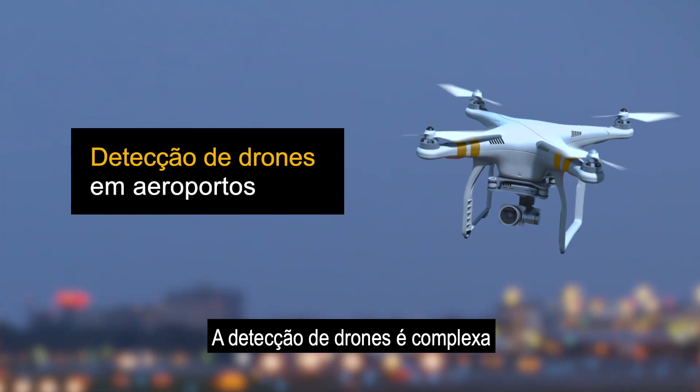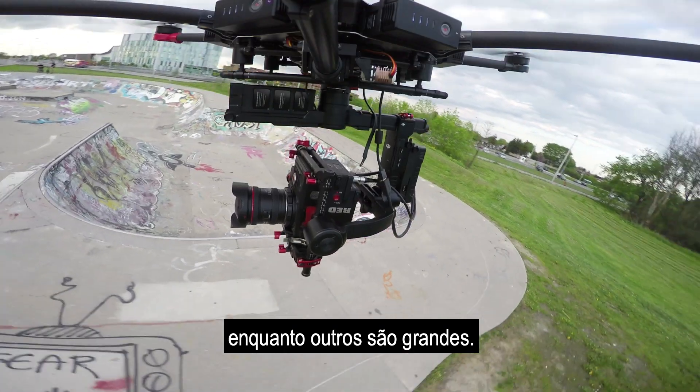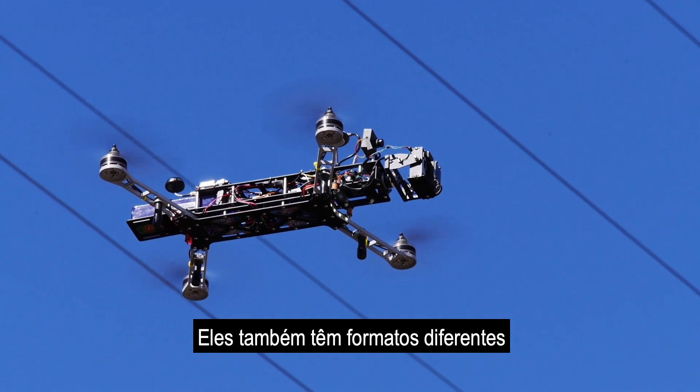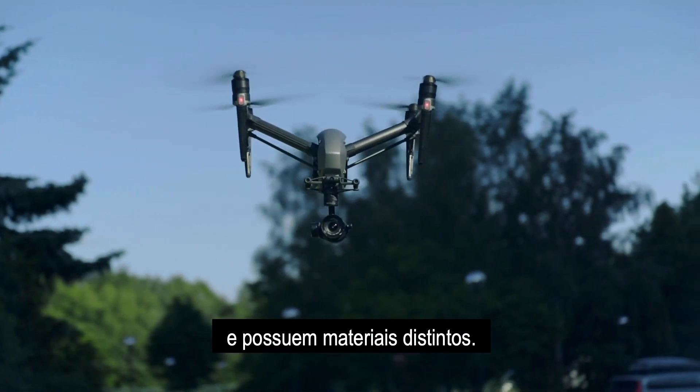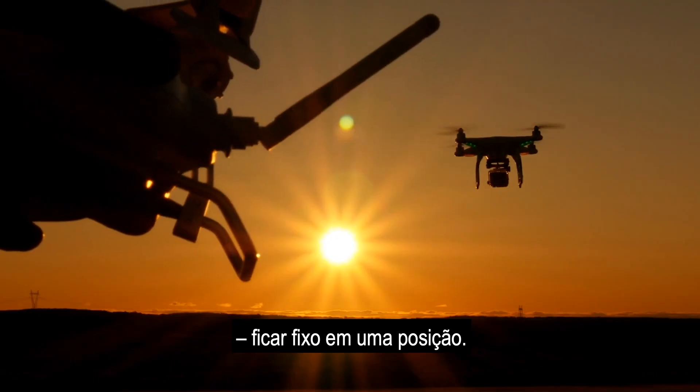Drone detection is complex because the drones are so different. Some drones are small and other drones are large. They also have different shapes and they are of different materials. Also, the fixed wing drones fly in circulating paths, and the quadricopters can hover and stand still on one position.